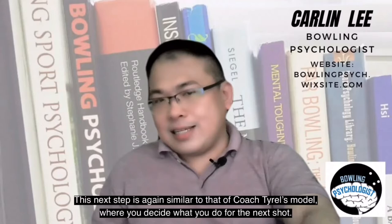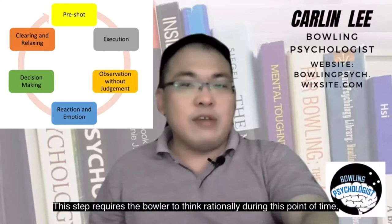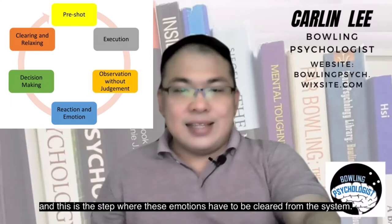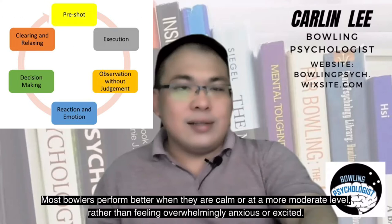This next step is again similar to that of coach Tyrell's model where you decide what you do for the next shot. This step requires the bowler to think rationally during this point of time. It is important that the bowler takes a step back and not get too excited during this thinking process. The previous step may have started the process of releasing any overwhelming emotions, and this is the step where these emotions have to be cleared from the system. Most bowlers perform better when they are calm or at a more moderate level, rather than feeling overwhelmingly anxious or excited.